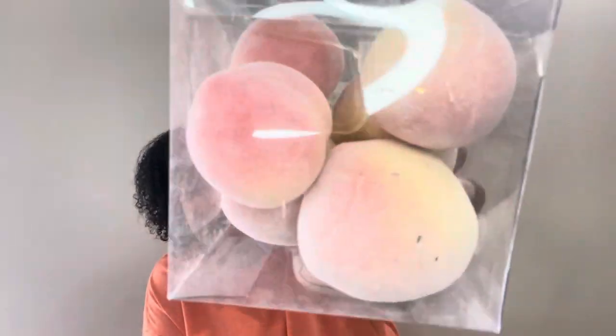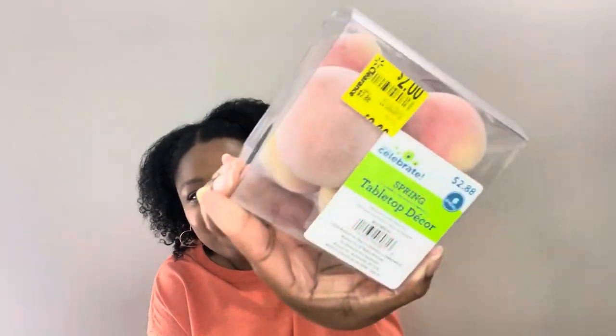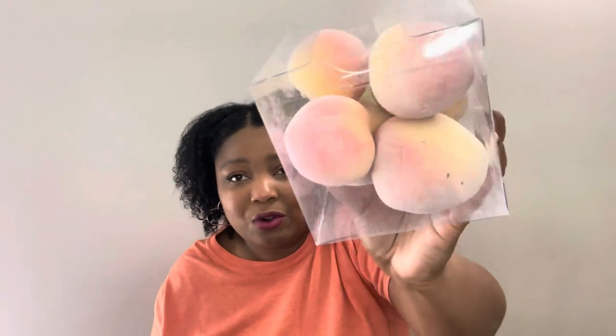Now this isn't from Hobby Lobby — this is from Walmart, but being the organized person that I am, it's in with this haul. It's some fake peaches, and they were on clearance for two dollars. I saw these and thought, how cute would that be in a ring or any type of decor?